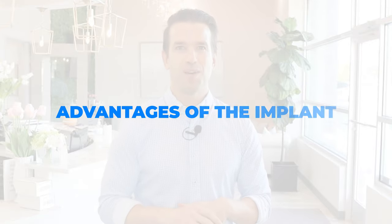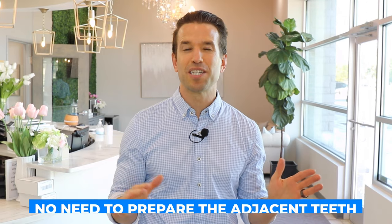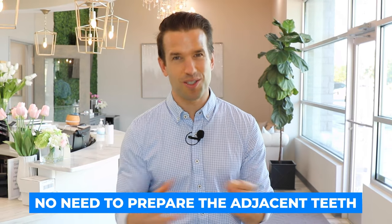Let's talk about implants. The big advantage is if you have a space, wherever it is, you do not need to prepare the adjacent teeth — you don't need to mess with them at all. So if you have a healthy tooth on each side, you can just put an implant straight in there without touching those healthy teeth. That is a huge advantage of implants.